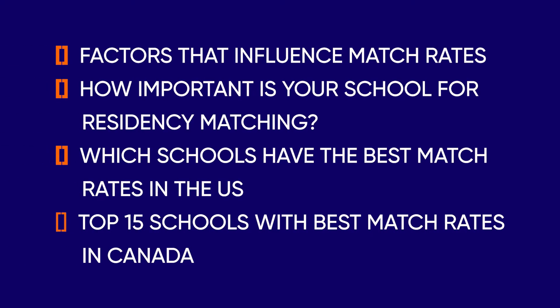Here's what we plan to cover today: factors that influence match rates, how important is your school for residency matching, which schools have the best match rates in the U.S., and the top 15 schools with the best match rates in Canada. We're also giving away $50 Amazon gift cards every week to the best comments and questions, so comment below for your chance to win. There's one thing that will dramatically increase your chances of being accepted into your top choice residency, and I'll explain at the end of the video, so make sure you watch the entire video.